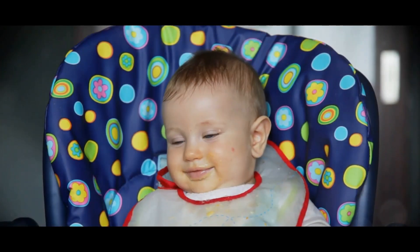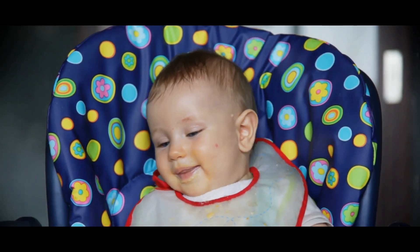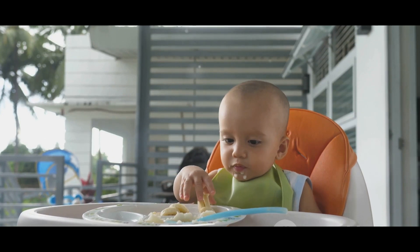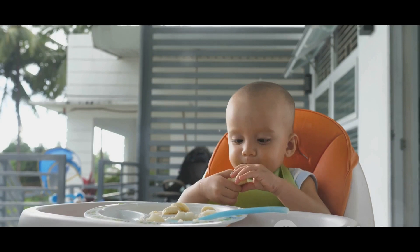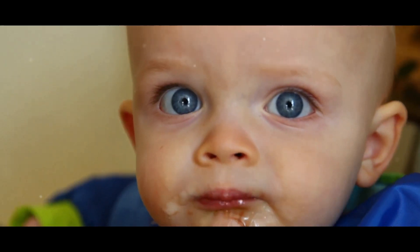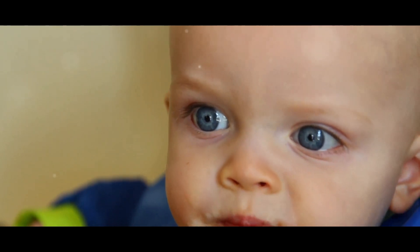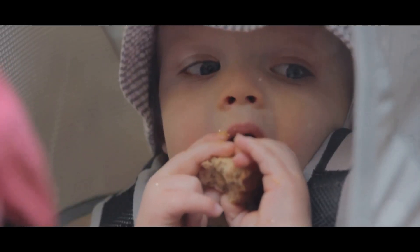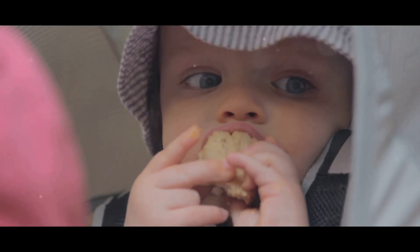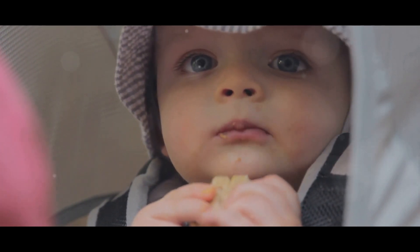Have you ever wondered what baby-led weaning is all about and why it has become so popular among new parents? Imagine a feeding approach that not only introduces your little one to solid foods, but also allows them to take charge of their mealtime. That's baby-led weaning in a nutshell. Baby-led weaning, often abbreviated as BLW, is a weaning method that encourages babies to self-feed from the very beginning. Instead of spoon-feeding purees, BLW introduces babies to solid foods, enabling them to explore textures, tastes, and even learn fine motor skills.